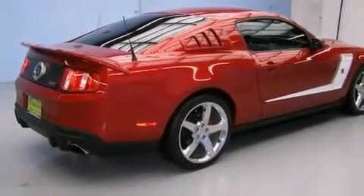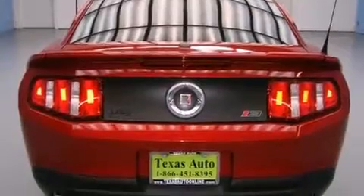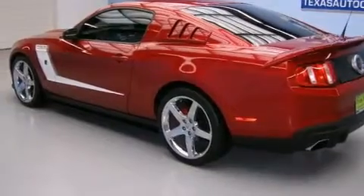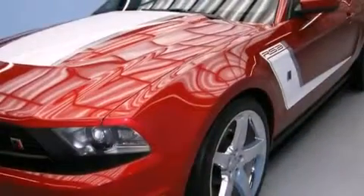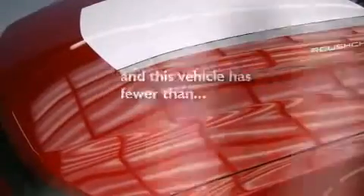Features include a low-tire pressure indicator, aluminum wheels, cruise control, a passenger-side mirror-mounted blind-spot camera, the MyKey system, side-curtain airbags, latch-ready child seat anchors, a power driver's seat, and air conditioning. This vehicle has fewer than 14,000 miles on the odometer.